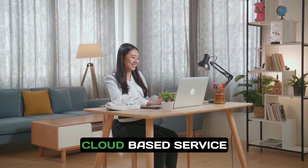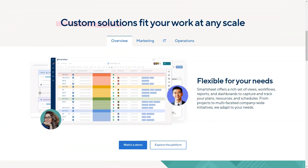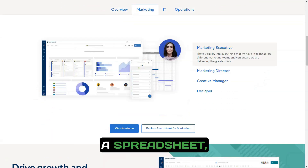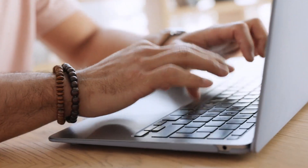Smartsheet is a cloud-based service designed for collaboration, planning, execution, and tracking of projects in real time. With a user-friendly interface resembling a spreadsheet, it offers advanced features that make project management straightforward and effective.